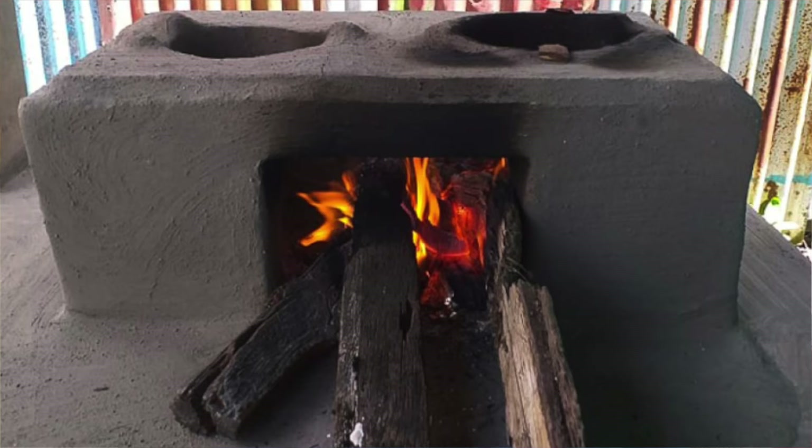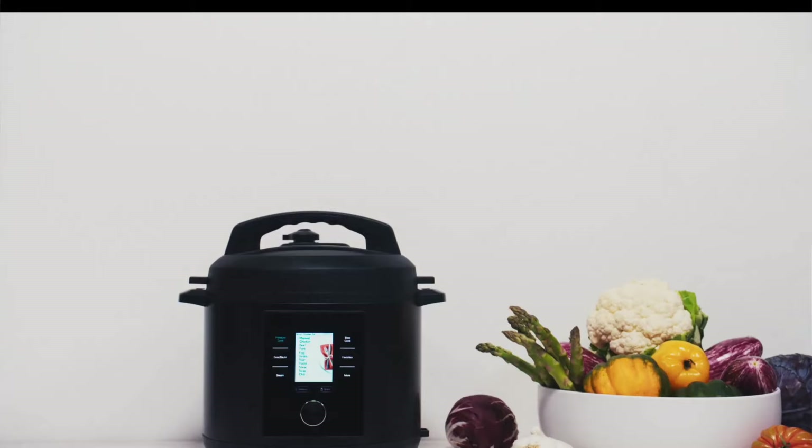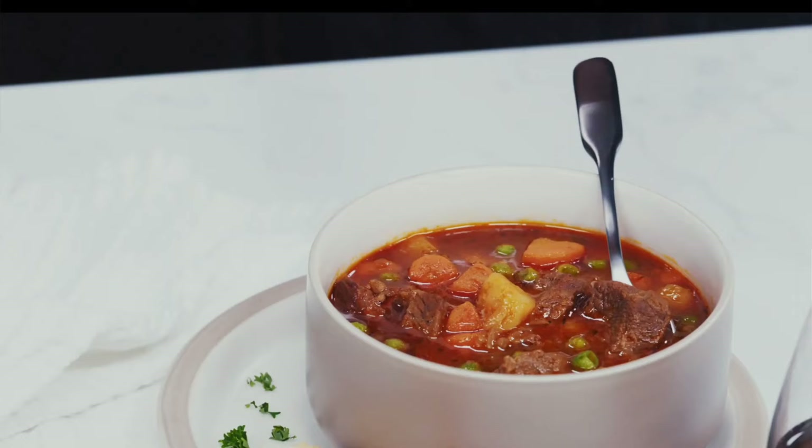I still remember the days when we would cook using firewood and fire. Now in the modern century we're cooking with technology, which gives us great flavor, but it's all about speed — and sometimes speed is important. Today I'm reviewing a product by Chef IQ which uses a pressure cooking system.